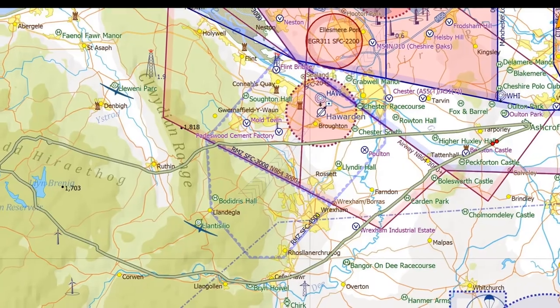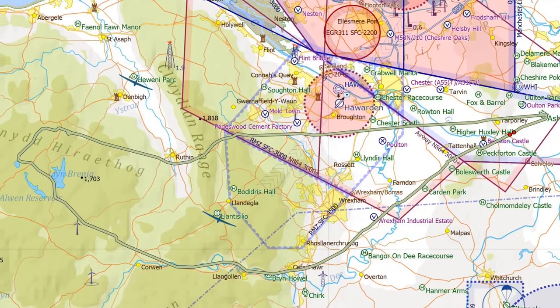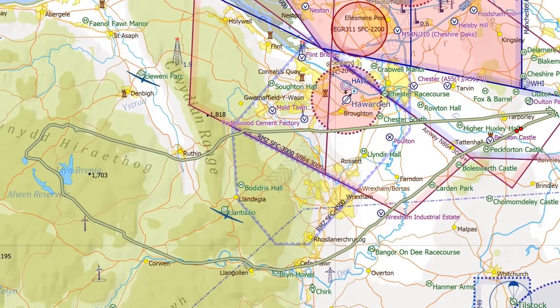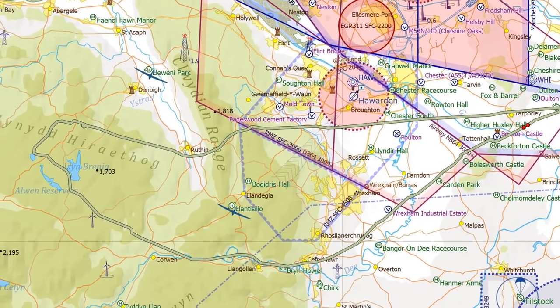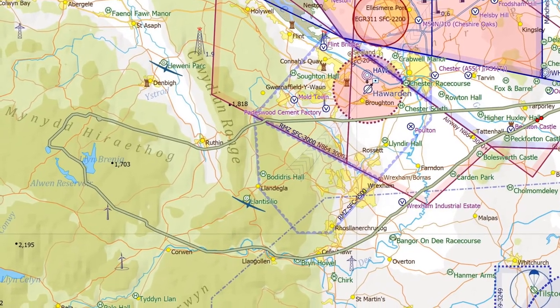The route today was southwest from Ashcroft, overhead Rexon, and then up the D Valley to Clangothlin, and from there over the moors towards Klyn Alwyn and Klyn Brennig, and then turning back over the Claridian Range coming overhead Hardin and back in to Ashcroft.